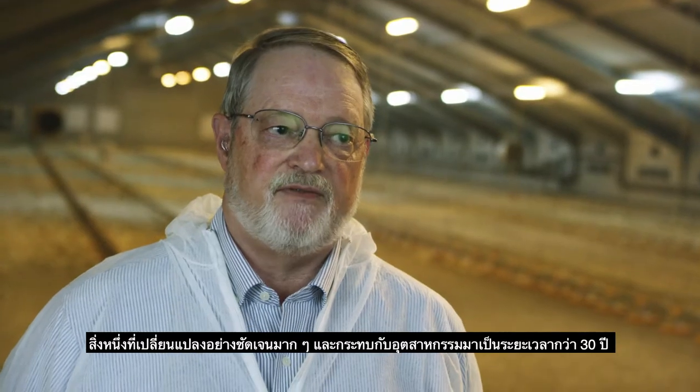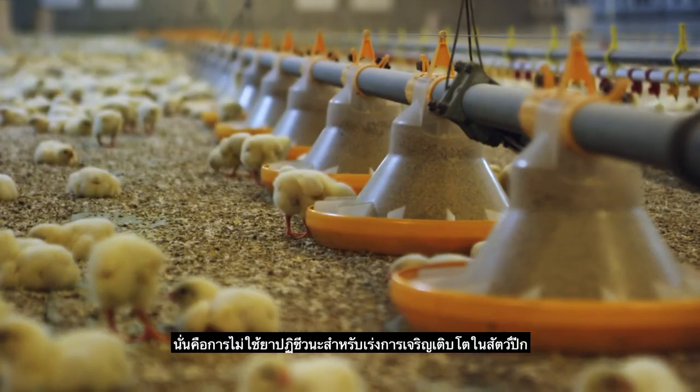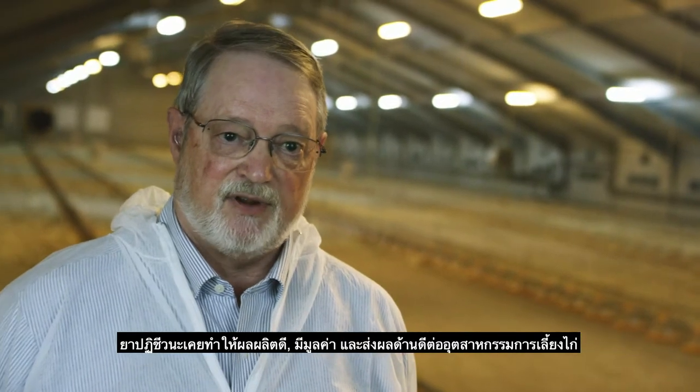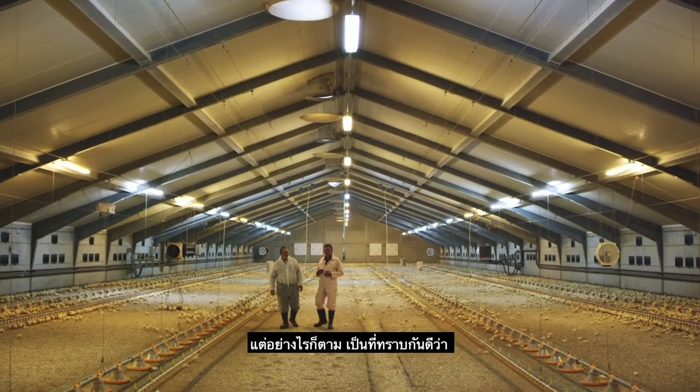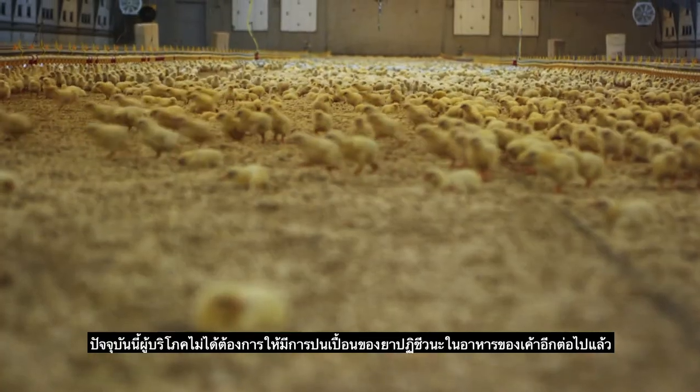One of the most significant changes that's hit the industry in the last 30 years is the need to remove growth-promoting antibiotics from the typical ration. They have been productive, valuable, and economically advantageous for the industry. However, it's well known now that the consumer no longer wants antibiotics administered to their meat source.